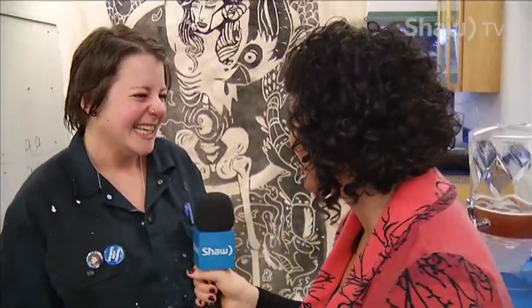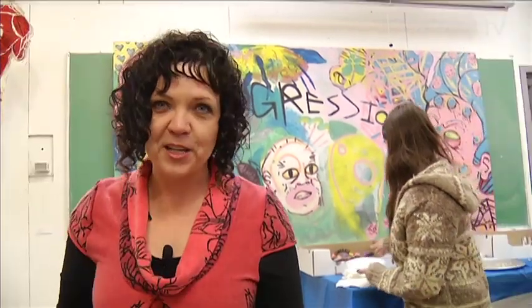Excellent. Arielle, thank you so much — love the energy, love the adrenaline. We're going to head down now to Lake Cowichan and maybe calm things down a little bit with some salmon. Here's Daphne Goode. That brings us to the end of this edition of Go Island.